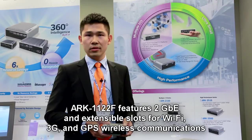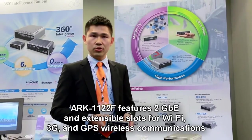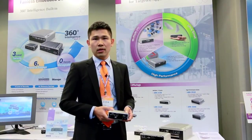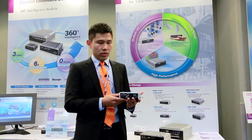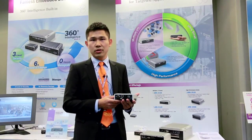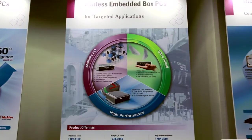ARC-1122-C features two physical Gigabit Ethernet and extensible slots for Wi-Fi, 3G, and GPS. It's designed for IoT applications. For example, you can use ARC-1122 to connect with other machines through wire or wireless communication.